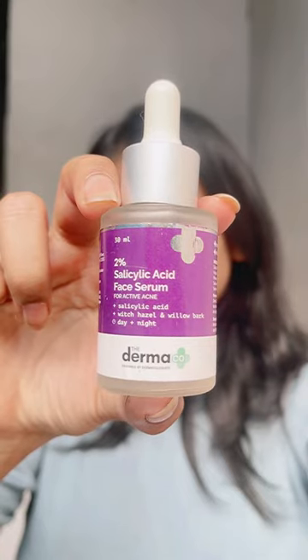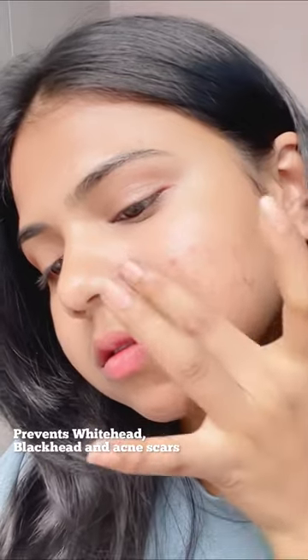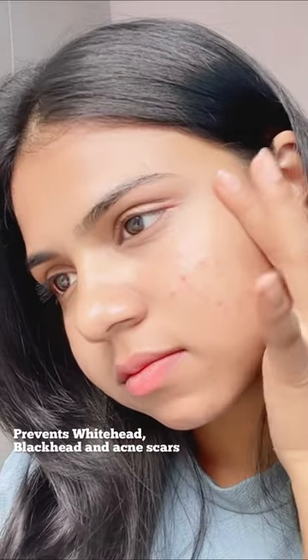After cleansing, the next step is the Dermacose 2% salicylic acid serum. I apply 2-3 drops of the serum on my entire face and neck, and follow it up with sunscreen.